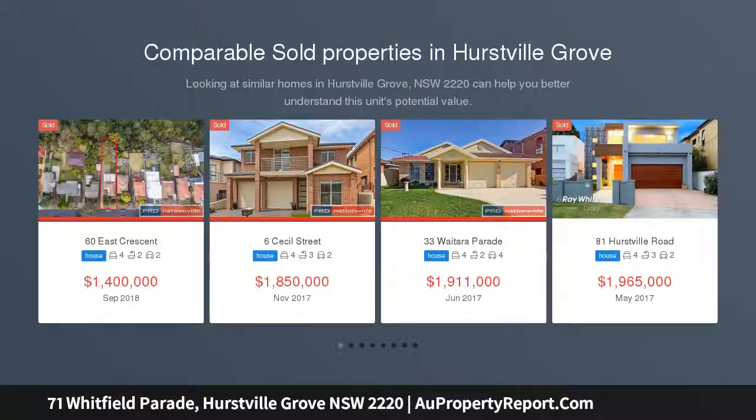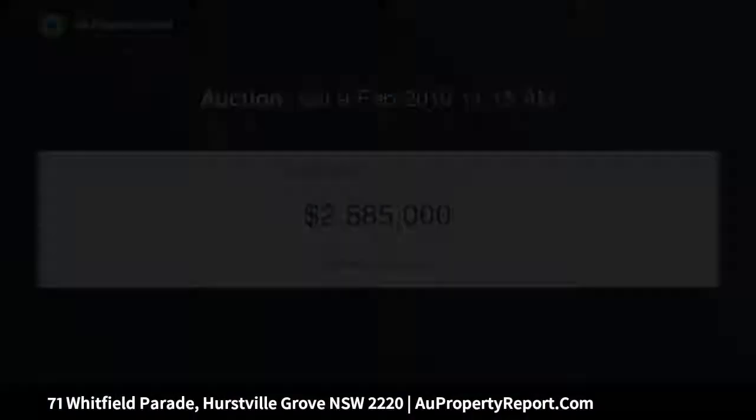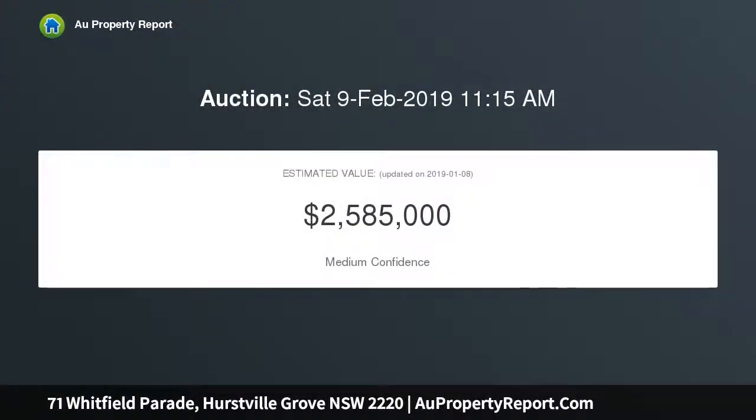Get off to a great start with this classic gem, tightly held by the original owner, in a quality location and close to boat ramp, Moorpark Reserve and the Georges River. This home offers a great lifestyle with family comforts, the peaceful leafy setting with relaxing balcony looking out over the bush reserve, will have your family enjoying this property for years to come.